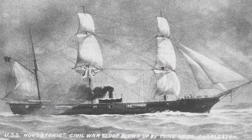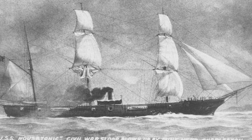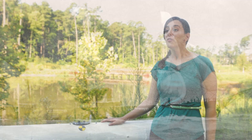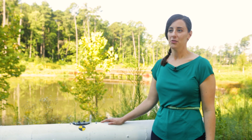The Housatonic was the Hunley's target. It was hit by the torpedo, which destroyed most of the stern of the vessel — the entire ship sank within about five minutes. For almost 150 years, nobody actually knew what happened to the Hunley after it set off its charge. It was lost to the ocean.